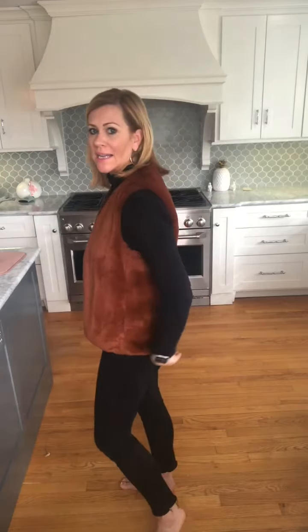I have on the faux fur vest in this really pretty brown rust color. It is super cozy and warm. It does run a little bit on the bigger side so I did size down. It hits me just below the hip line and does not cover the tush, so if you do want it a little bit longer I would say go with your true size. I love pairing it with all black, but you could also throw this on with jeans and a long sleeve t-shirt in another color.